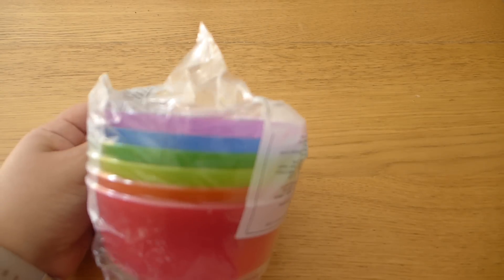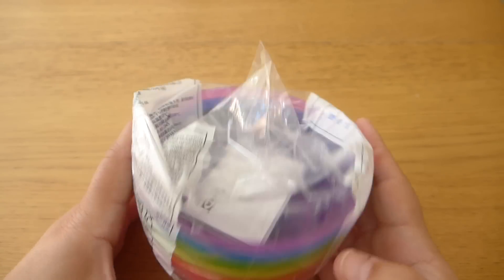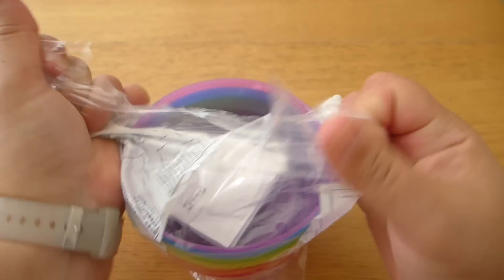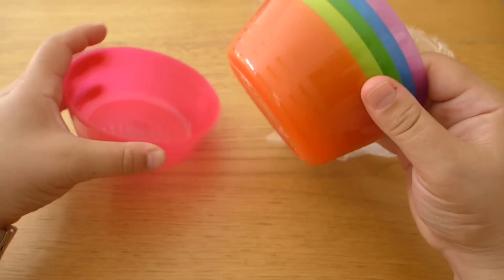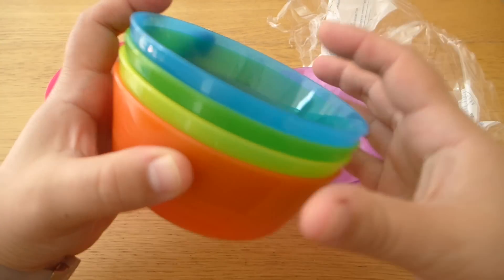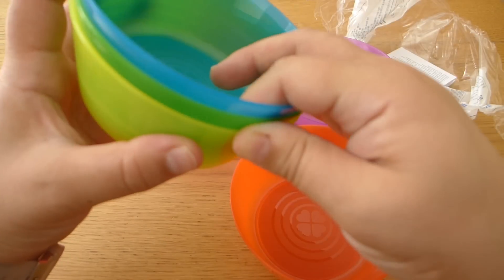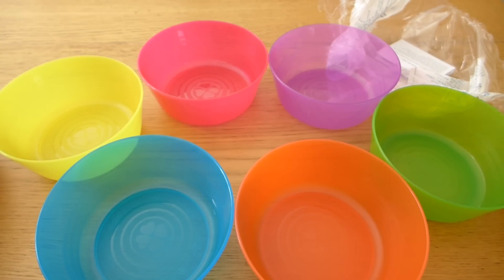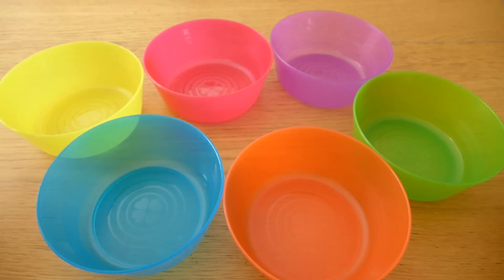Next, the bowls. We always need more of the kids' bowls. Even though the kids are a bit old for these we all kind of use them. They're a really good size. I always end up with a pink and a purple one, then one of my kids likes orange and the other likes blue, and then we share the leftovers. Nice bowls — I like the colors.